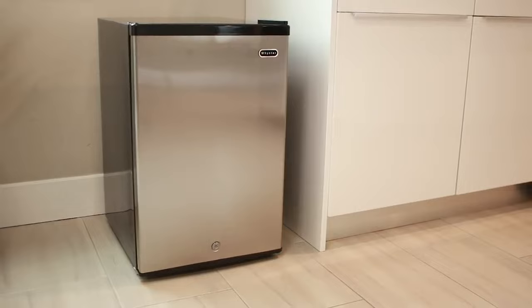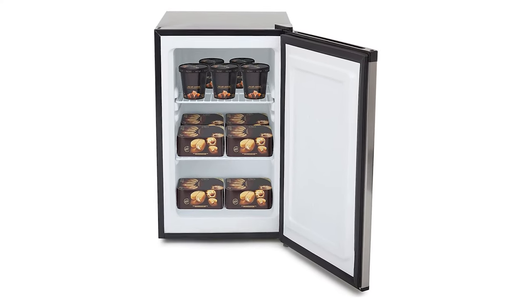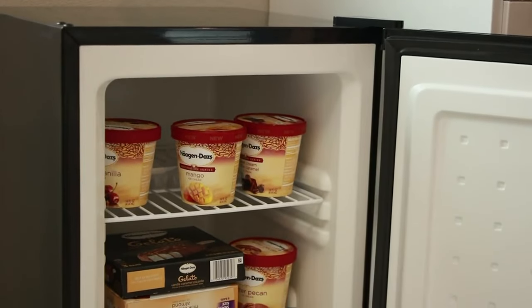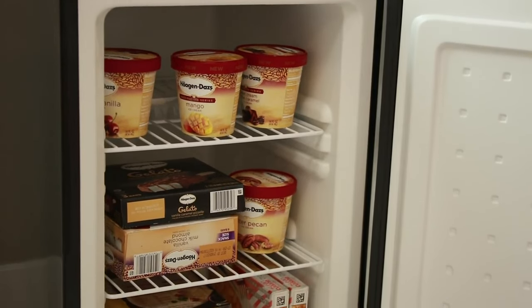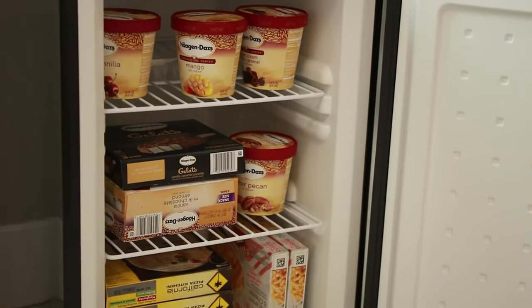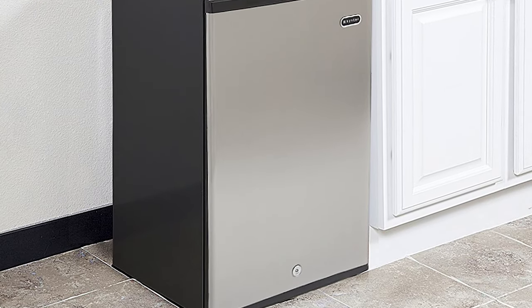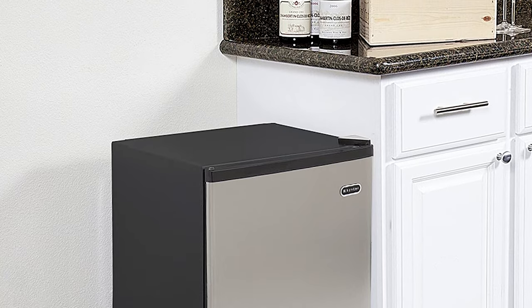The Winter 2.1 cubic feet Upright Freezer features a stainless steel reversible swing door, adjustable thermostat, two removable shelves, and a lock for securing the contents. As an Energy Star rated appliance, this Upright Freezer will help you keep your energy costs down while providing efficient freezing solutions.